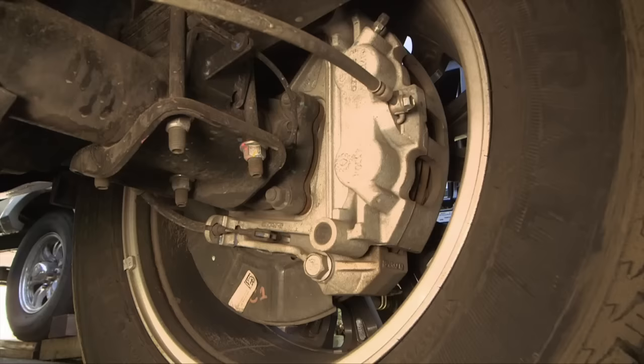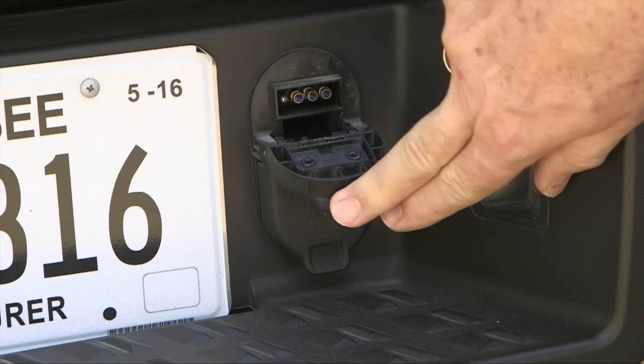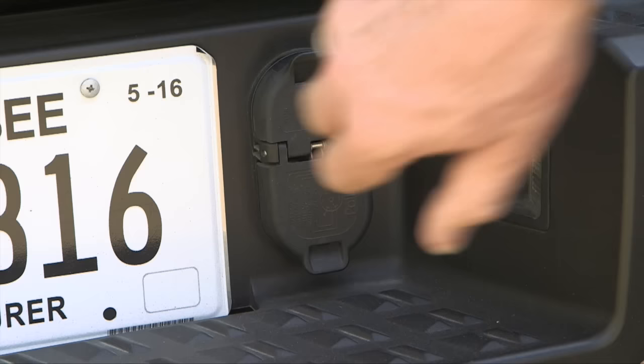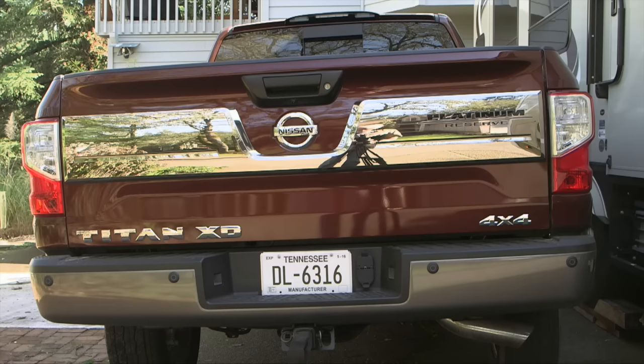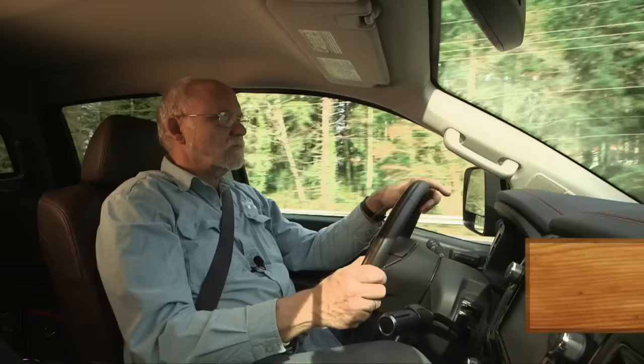The solid rear axle hung by leaf springs and sporting disc brakes is a reliable and effective towing hardware setup. Nissan also includes factory-installed trailer wiring plugs. Integrated trailer sway control and the center-mounted rear-view monitor help keep the trailer in control and simplify hitching by one person.